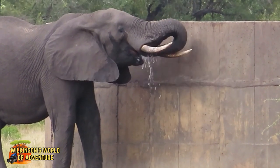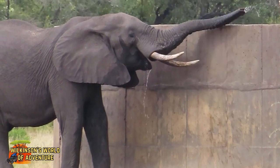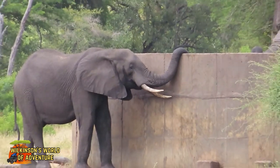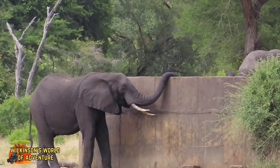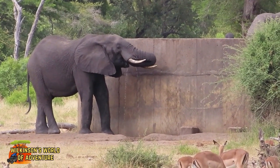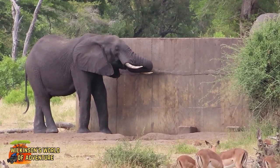The purring noise made by an elephant is a form of communication known as a rumble. Elephants produce these low frequency sounds, which can resemble a purring or a rumbling noise, to convey a variety of messages to other members of their herd.